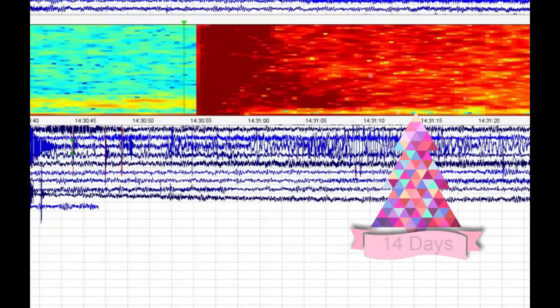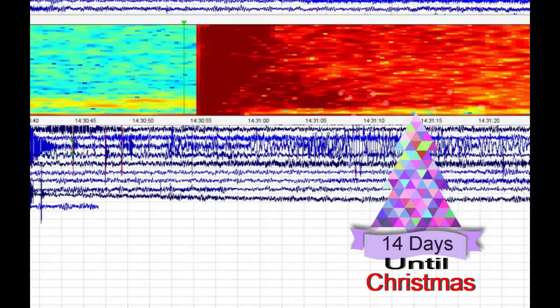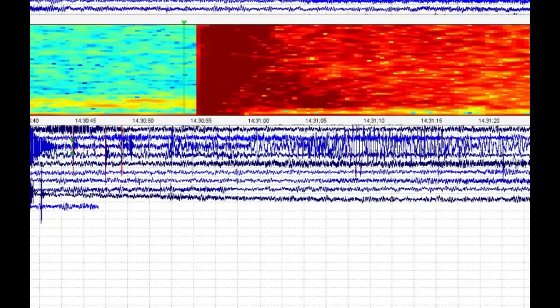Hi YouTubers, I'm glad you're here. Thank you very much for joining me today. Supposedly at 8:29 AM local time near the border with Oklahoma, Kansas had a 3.2 earthquake.